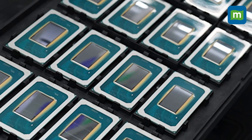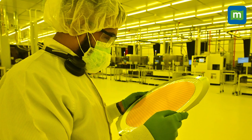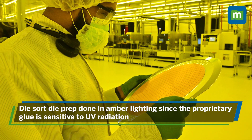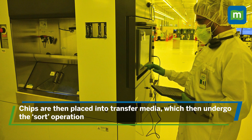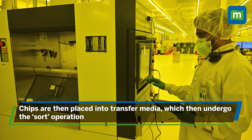This is an extremely fine and intricate process. If you notice, this room has amber lighting. This is consciously done as the proprietary glue on which the wafer is stuck prior to cutting is sensitive to UV radiation. After all of this, the individual chips are then placed into transfer media, which move on to subsequent sort operations.